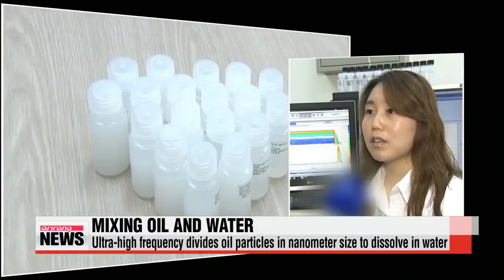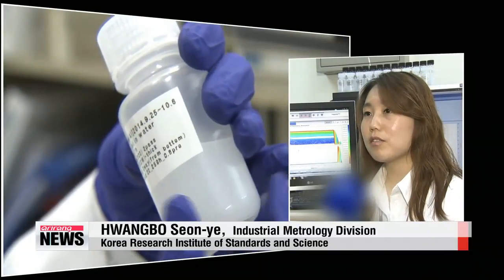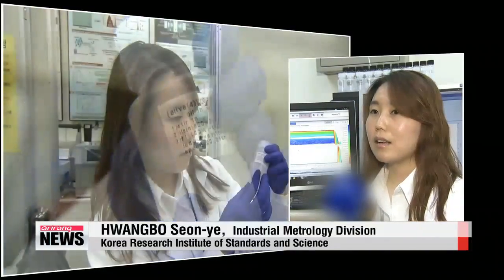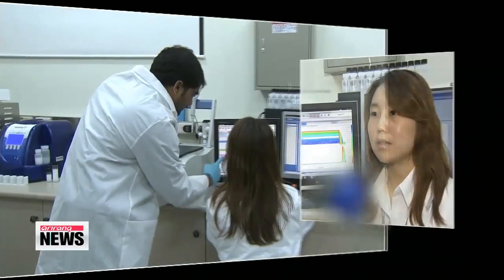Since it dissolves oil in pure water and is free of emulsifying agents, we can apply the technology towards making other products like medicine, paints or inks, not just cosmetics.